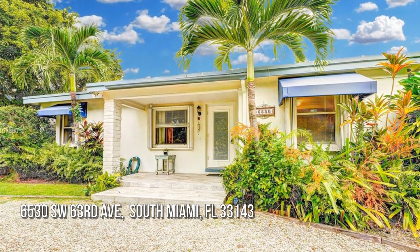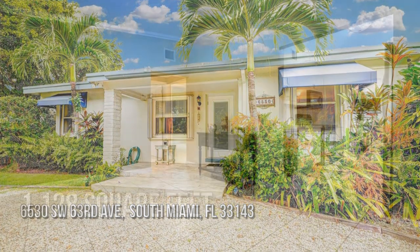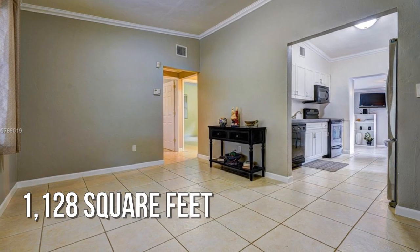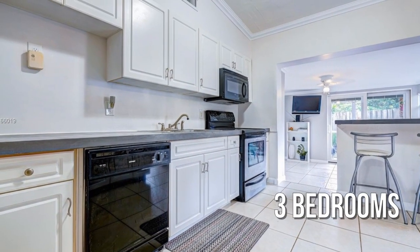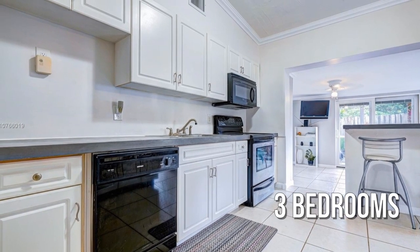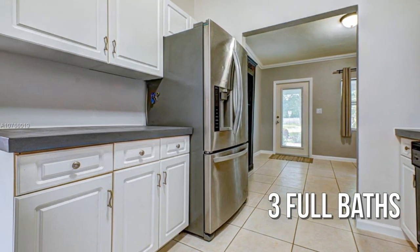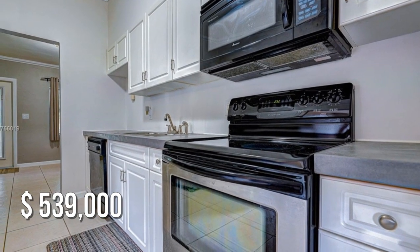Searching for the perfect home? This cozy property offers over 1,100 square feet of living space, featuring three bedrooms with three full bathrooms. This property is currently listed for under $550,000.